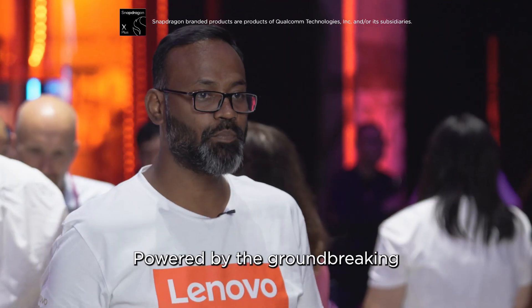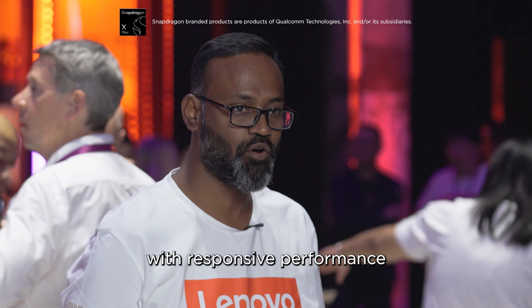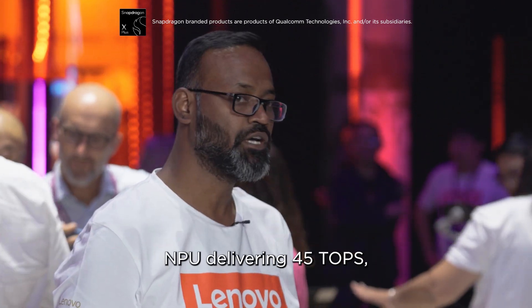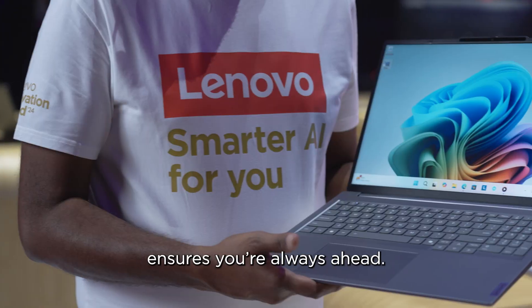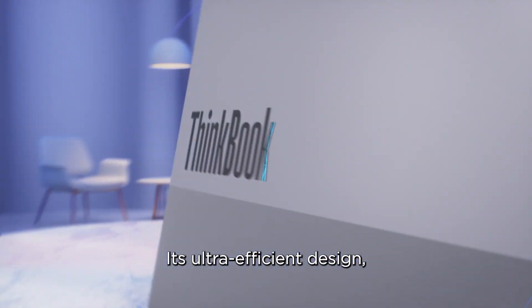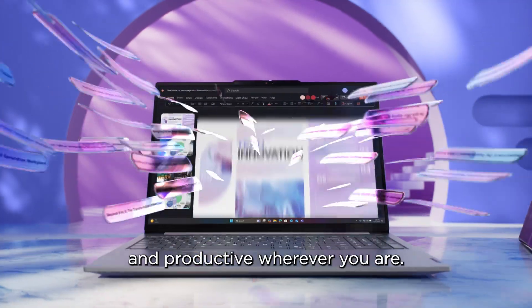Powered by the groundbreaking Snapdragon X-Plus 8 Core processor, which redefines possibilities with responsive performance and an industry-leading NPU delivering 45 TOPS, this ThinkBook 16 Gen 7 ensures you are always ahead. Its ultra-efficient design and sleek, thin profile keeps you mobile and productive wherever you are.